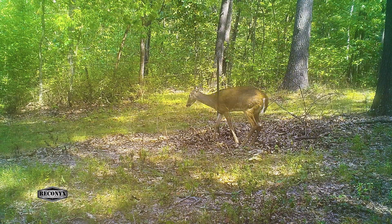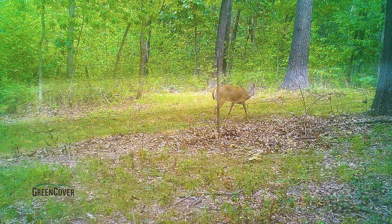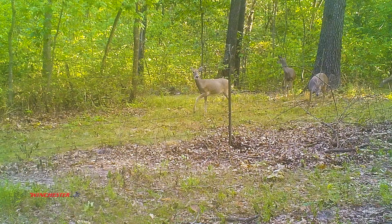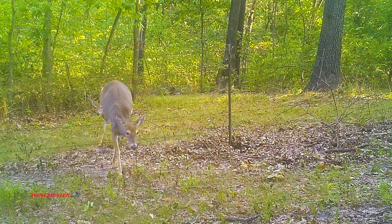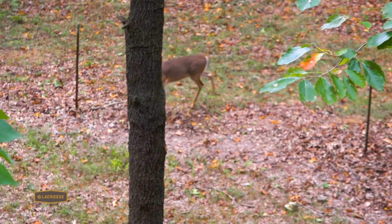One of the pinch points Danny has identified on this property is a low fence crossing. Several wires were down on a portion of this fence and this was just an easy place for deer to cross this interior fence. Sure enough, Danny found that pinch point and tagged a big old doe.